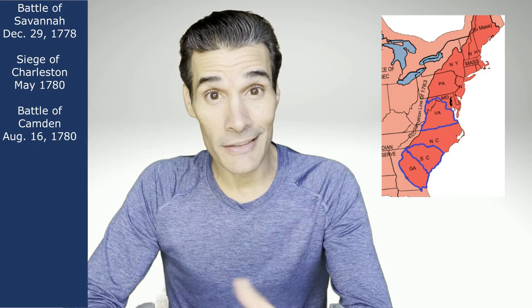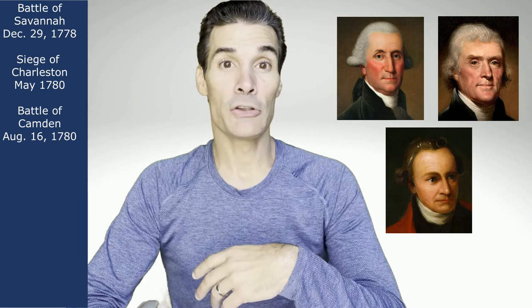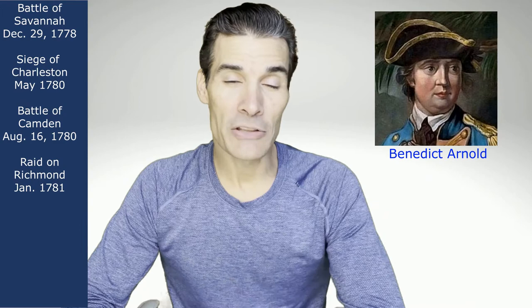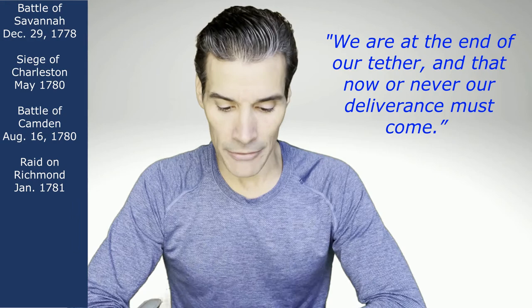Then they shifted their focus to Virginia — the biggest, most populated, and probably most important colony, home of George Washington, Thomas Jefferson, and Patrick Henry. The British started ripping through Virginia and burned down the entire capital city of Richmond. This was a huge embarrassment for the Continental Army, partly because the guy leading the British used to be one of Washington's top commanders: Benedict Arnold. Washington was in New York hearing news of all these battles, and he wrote to a friend saying, 'We are at the end of our tether, and now or never our deliverance must come.'